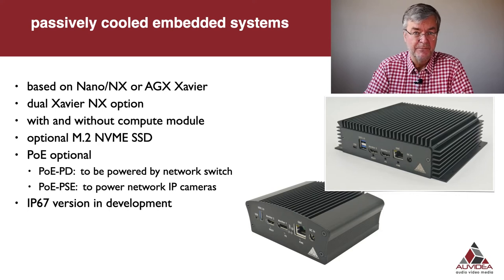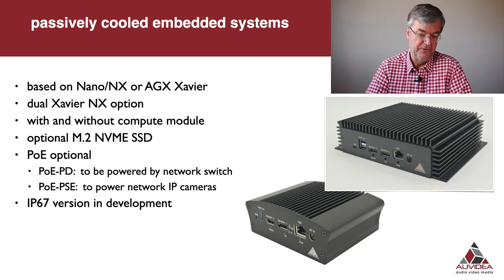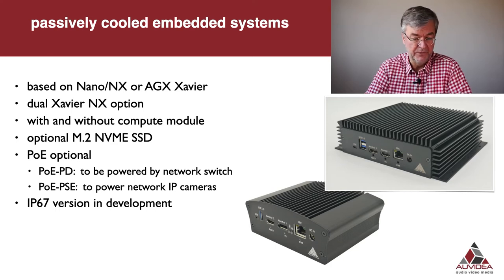Apart from the carrier boards for the Jetson compute modules, we also do fully configured passively cooled embedded systems, again for the entire product line from the Nano to the AGX Savior. At the bottom we picture a very compact passively cooled enclosure for the Nano, and on top a bigger enclosure with more thermal capacity for the NX or for the AGX Savior. For the NX we also offer a dual NX option, so you can fit two NX compute modules into one enclosure.